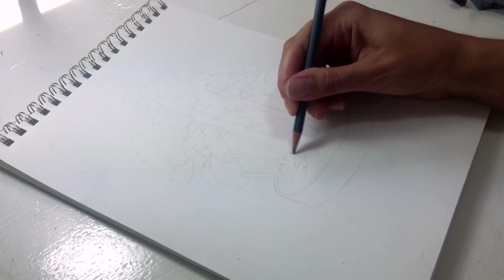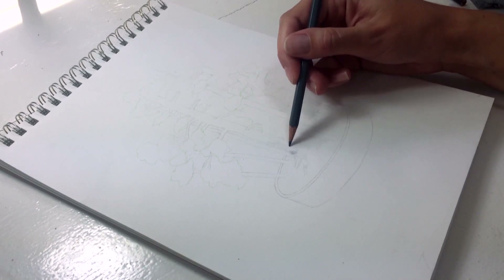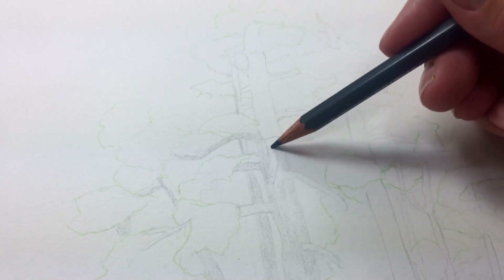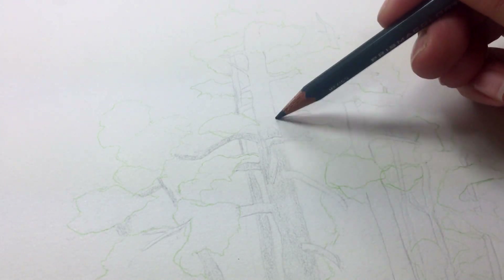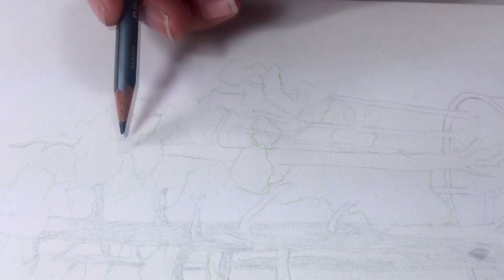Now I'm done outlining and I'm going to start shading, starting with this cool gray. Here I'm just sorting out where the light and the shadows are hitting and starting to bring in some three-dimensionality. I'm only shading in the parts where there are shadows.